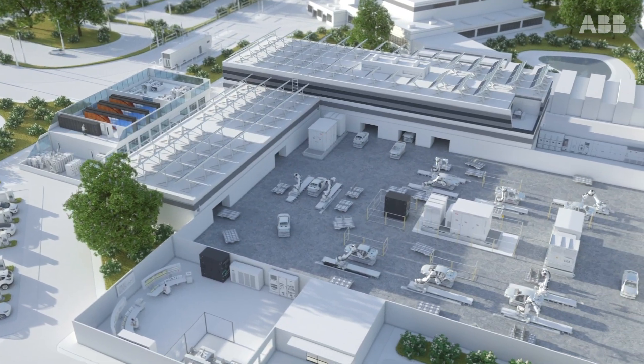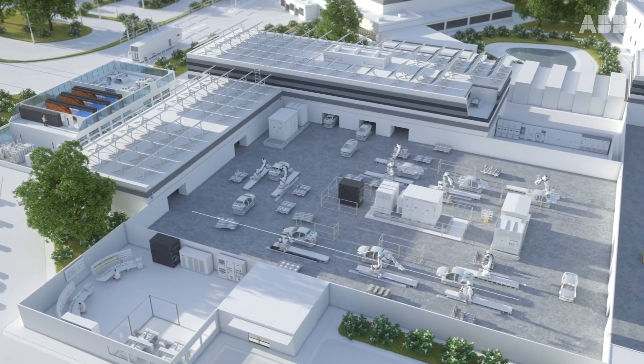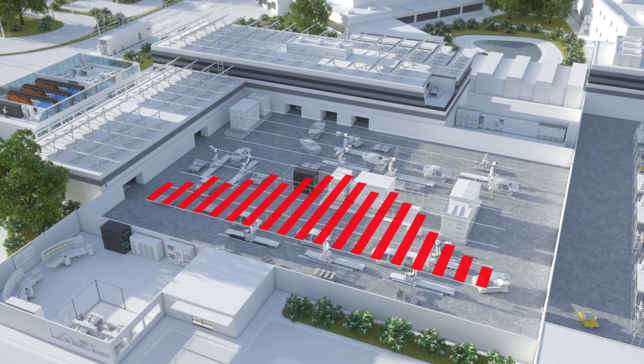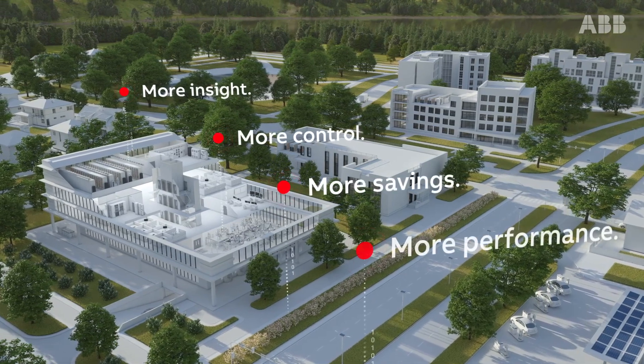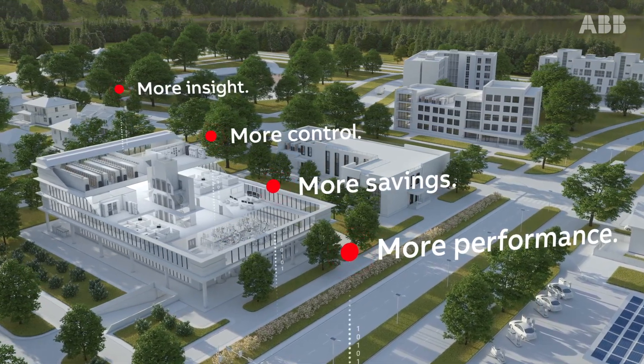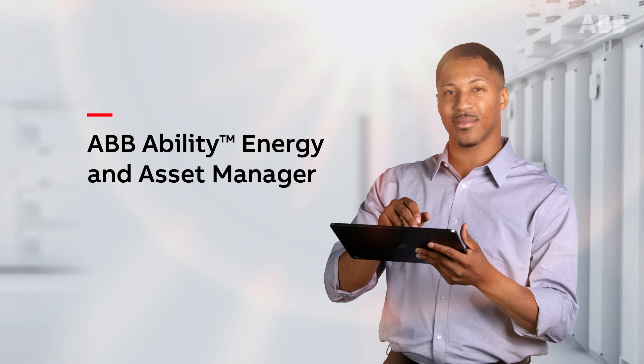With less unplanned maintenance and lower energy bills, Energy & Asset Manager creates value across your infrastructure. Discover more insight, more control, more savings and more performance with ABB Ability Energy & Asset Manager.